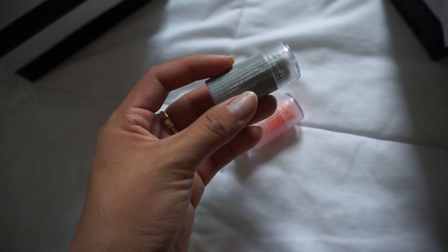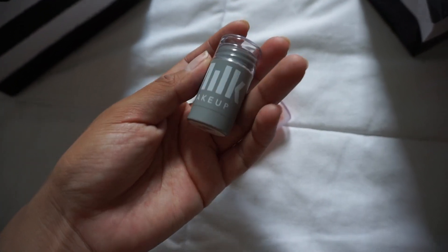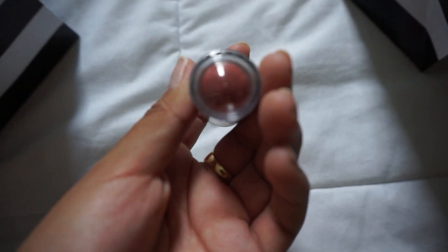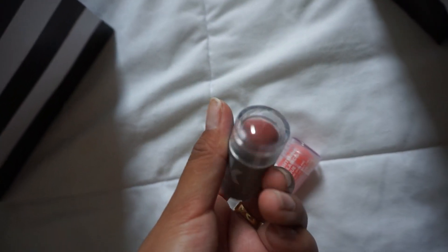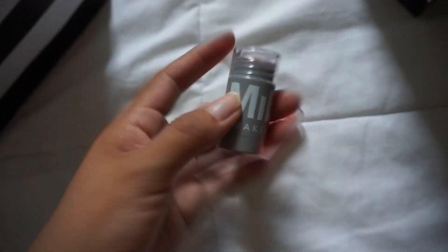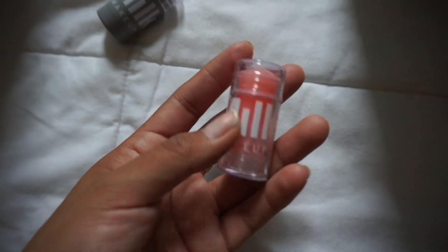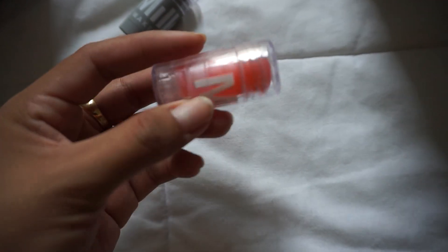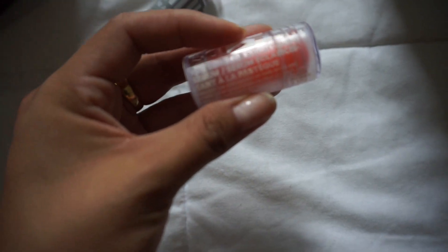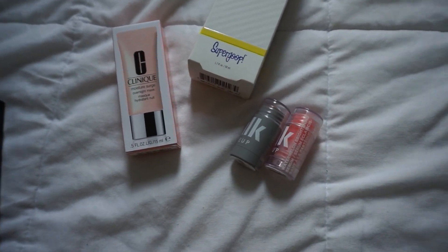My final products are these cute mini Milk Makeup sticks. First, a lip and cheek cream stick in the shade Work — a beautiful rosy shade that I think will complement my skin tone and give a natural blush and tint to my cheeks and lips. And I also picked up the Milk Makeup Watermelon Brightening Serum Stick — all of these will be perfect for beach days!